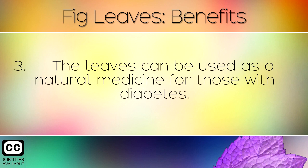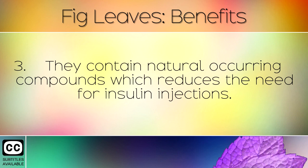The leaves can be used as a natural medicine for those with diabetes. These contain naturally occurring compounds which reduce the need for insulin injections.